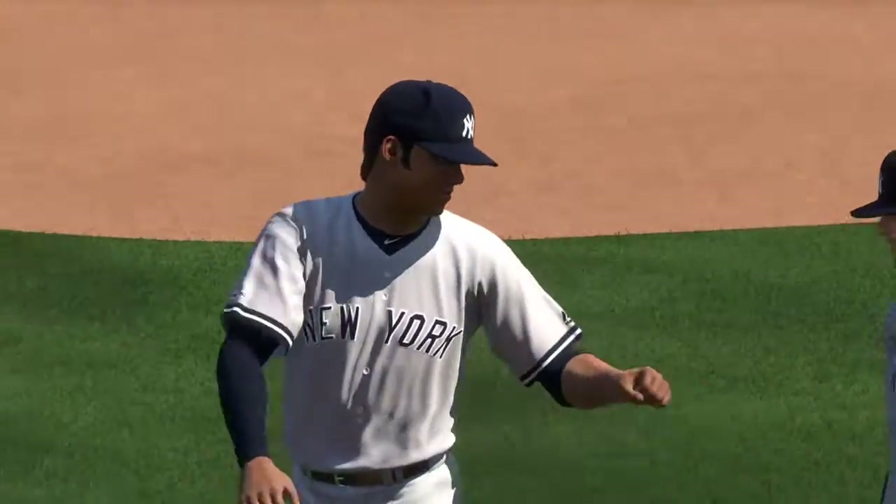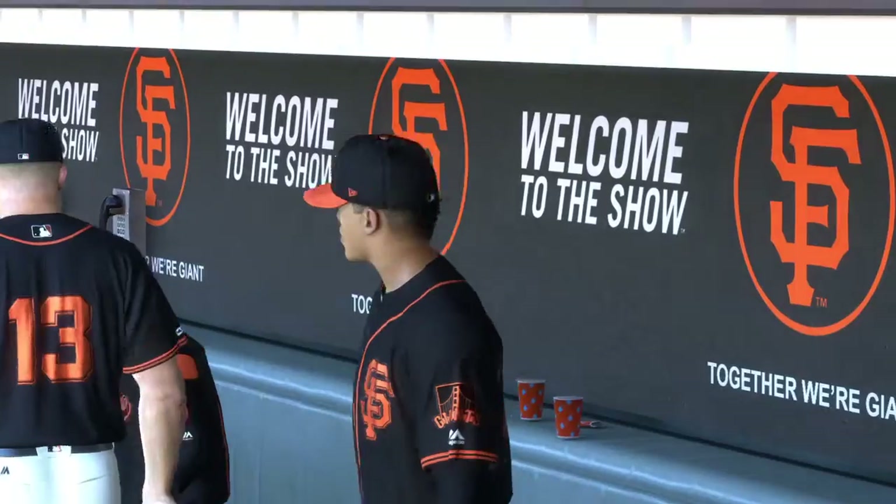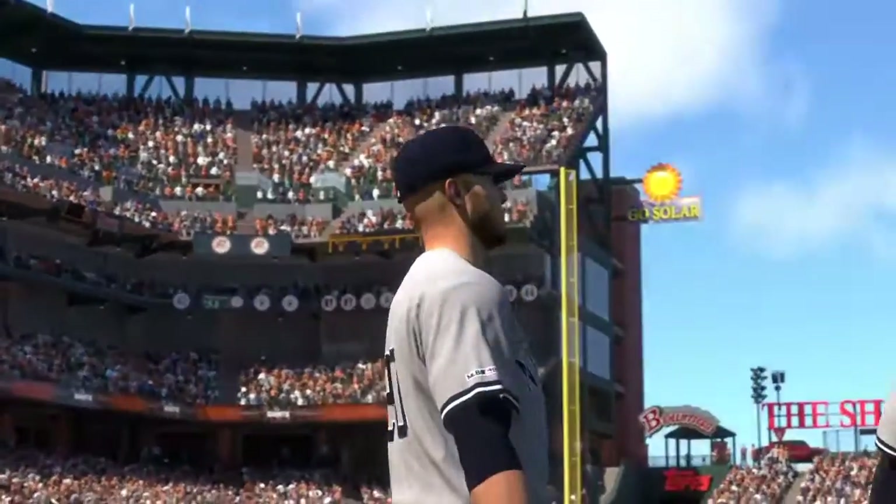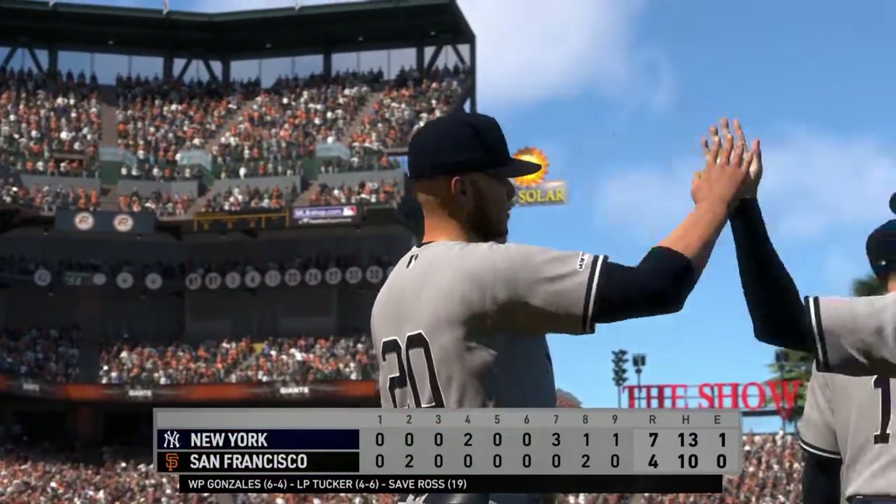So that just about does it for Mark DeRosa, Dan Plezak, Heidi Watney, and our entire crew. I'm Matt Vaskersian. You've been watching MLB The Show. For more, make your way over to theshownation.com.